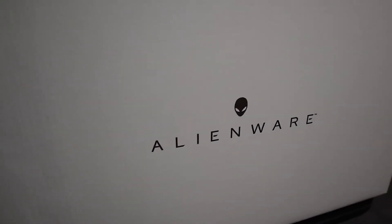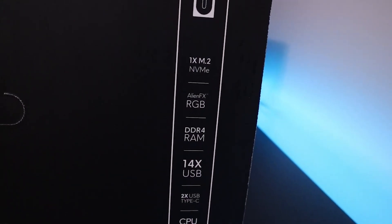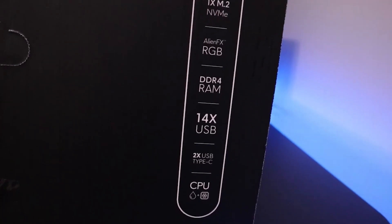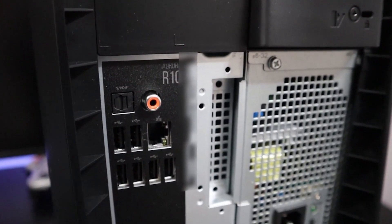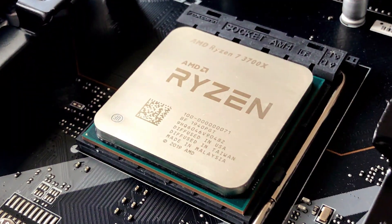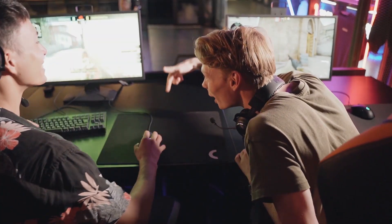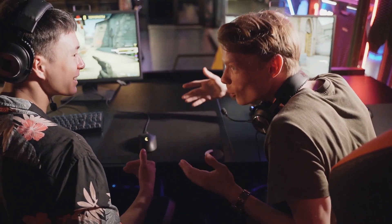2. Alienware Aurora Ryzen Edition R10. If you want a powerful gaming PC out of the box but want to stay away from Intel and NVIDIA components, then the Alienware Aurora Ryzen Edition R10 is the way to go. This gaming computer is large and hefty, but that is because it has the best AMD CPUs and GPUs available. It is a strong gaming tool for Full HD, QHD, or even 4K, but it is not as outrageously expensive as these systems typically are.